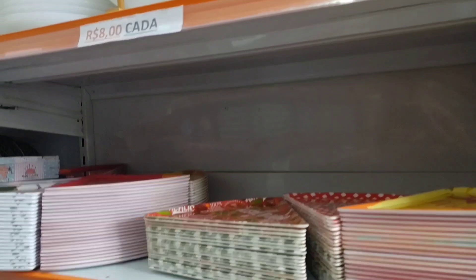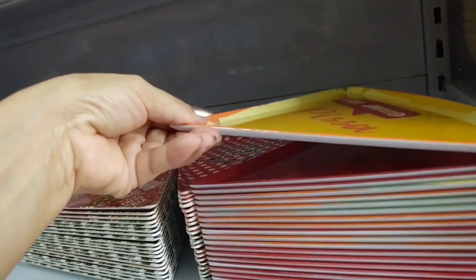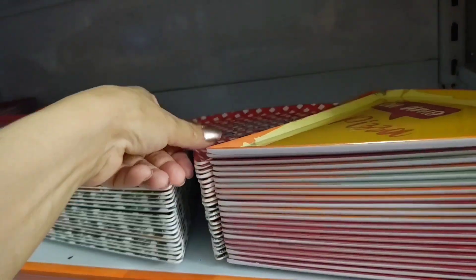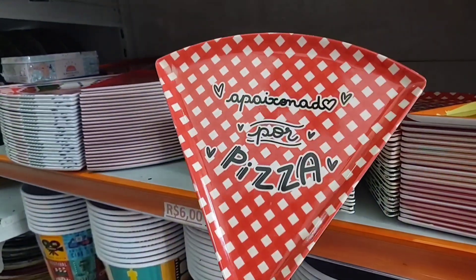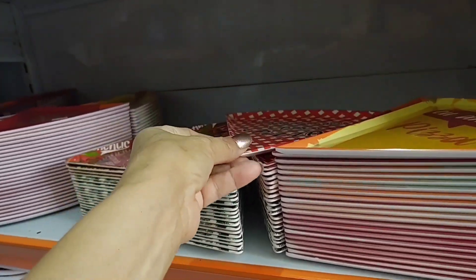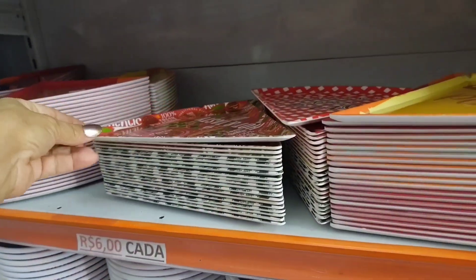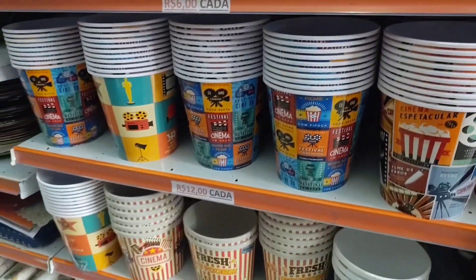Look here — there are more small pizza plates going for 6 reais, with various prints. Look at that, guys, how nice! There are also popcorn buckets going for 12 reais.